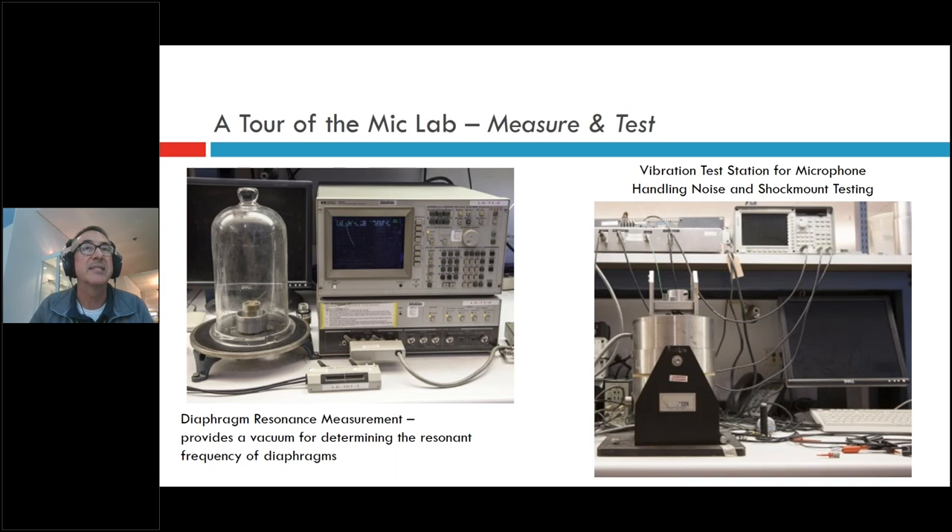We also measure diaphragm resonance both in a vacuum and in air, which lets us do the math to understand how a material or design will resonate. Ideally you want to understand how the microphone or speaker response performs relative to the diaphragm resonance or overall transducer resonance. For vibration testing, we have a large cylinder fixture where we can mount something like the SM58 on top and shake it — similar to a paint shaker at a hardware store, but we make measurements with accelerometers.